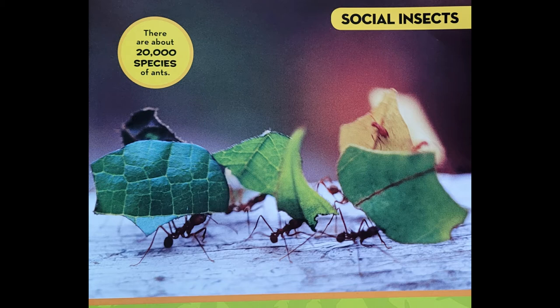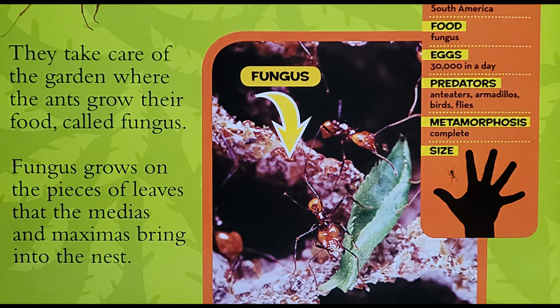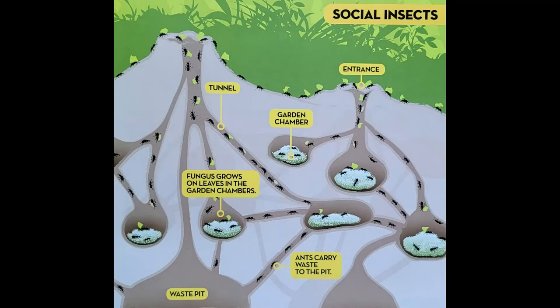Media and maxima workers have strong jaws. They cut pieces of leaves from plants and carry them back into the nest. The tiniest workers are called minima workers. They take care of the garden where the ants grow their food, called fungus. Fungus grows on the pieces of leaves that the medias and maximas bring into the nest.